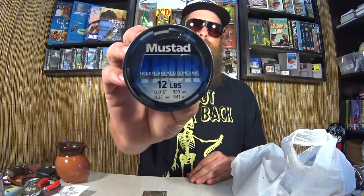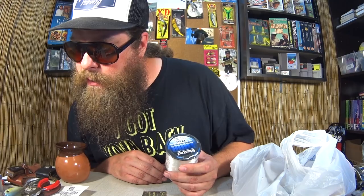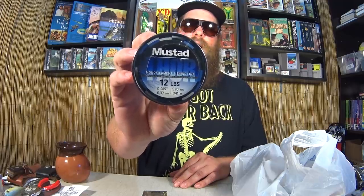Mustad 12-pound mono. I typically use OmniFlex, but since this was on sale I'll give it a try. Mustad makes quality hooks, so I thought I'd go for the line too. One dollar and fifty cents. I thought that was fair enough to give it a try — a buck fifty for a big spool of nine hundred yards of line. Worth a try for sure.